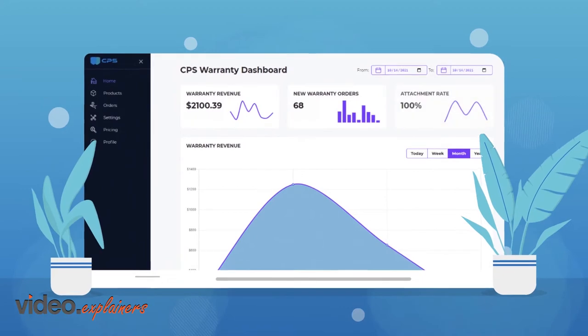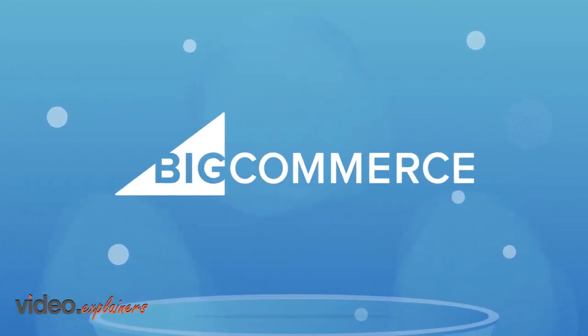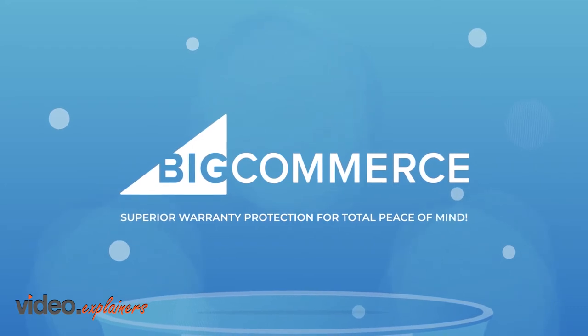And you can give them all that and a lot more with CPS Extended Warranty Upsell for BigCommerce. Superior warranty protection for total peace of mind.